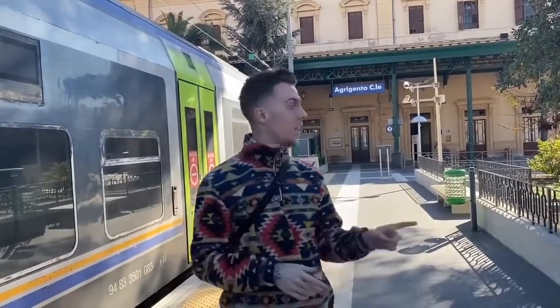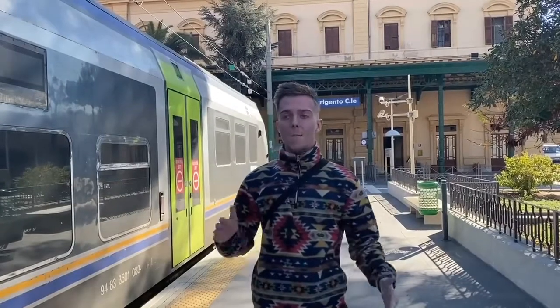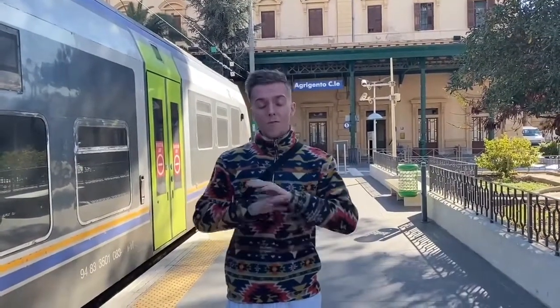Hello, or should I say buongiorno. Today I'm stood outside Agrigento Centrale and this is such an opportunity — I cannot believe I'm here. Never in a million years would I have thought I'd get a chance to experience European railways. I have no idea what's in store, but for this video I hope you enjoy it. I know I will, and welcome this time to a 'Down the Line Sicily' special.